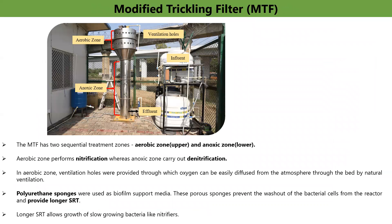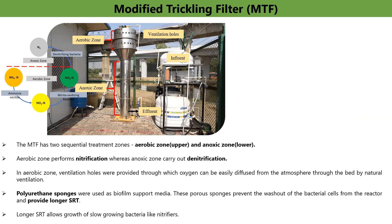Therefore, in this study, we developed a decentralized wastewater treatment system named the modified trickling filter (MTF) for the treatment of urban sewage in developing countries like India. MTF comprises separate aerobic and anoxic zones, which offer various micro-environments allowing several mitigation mechanisms such as adsorption, degradation, and filtration to remove emerging pollutants and pathogens. Ventilation holes are provided in the aerobic zones through which oxygen can be diffused from the atmosphere by natural ventilation. The aerobic zone performs nitrification while the anoxic zone performs denitrification. In each zone, polyurethane foams are used as biofilm support media, and these porous foams prevent washout of bacterial cells and provide longer sludge retention time, allowing growth of slow-growing bacteria such as nitrifiers and denitrifiers that help in the biodegradation of micropollutants.